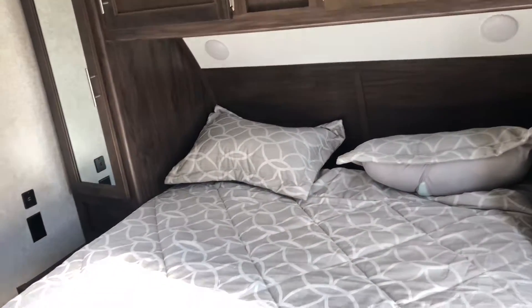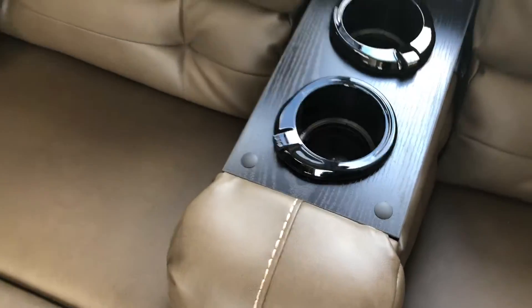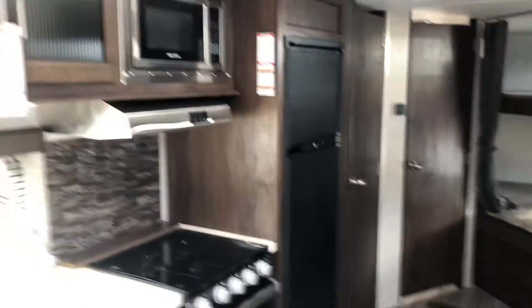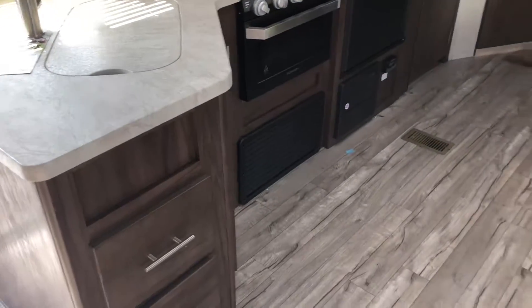Double entry door, queen-size bed with USB ports everywhere — I even integrated them into the cup holders with LED lights, which was a big deal. You've got a shake dinette, fury on stove system, and a pantry as well.